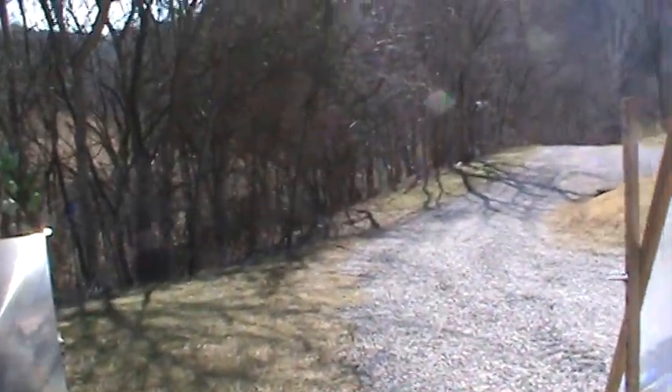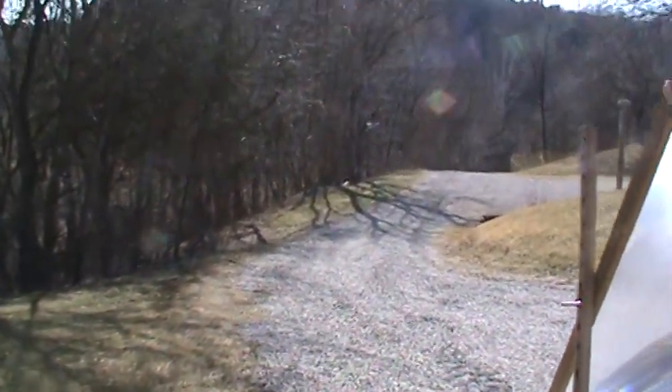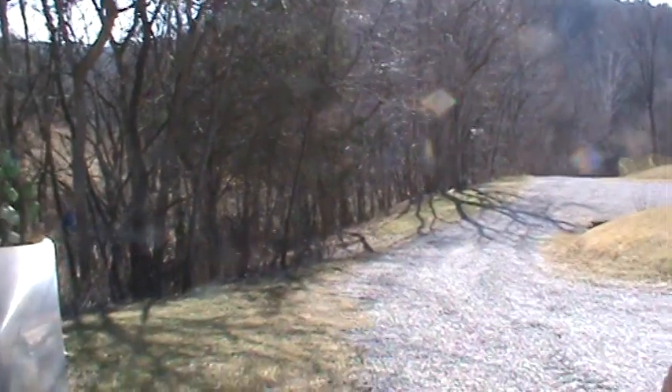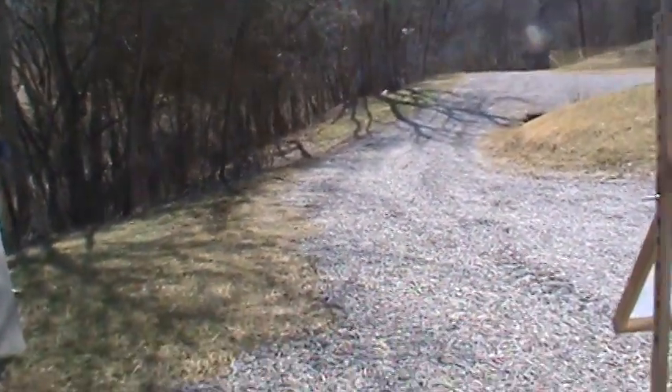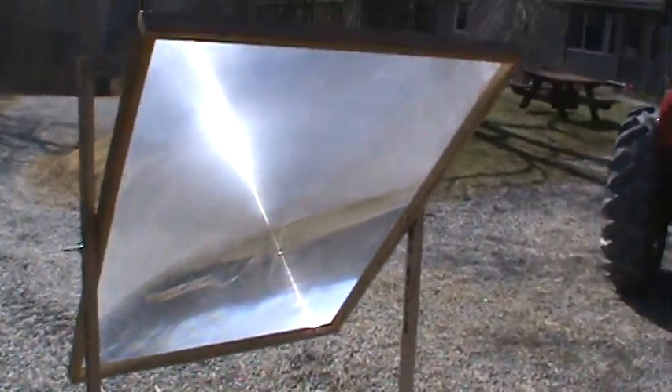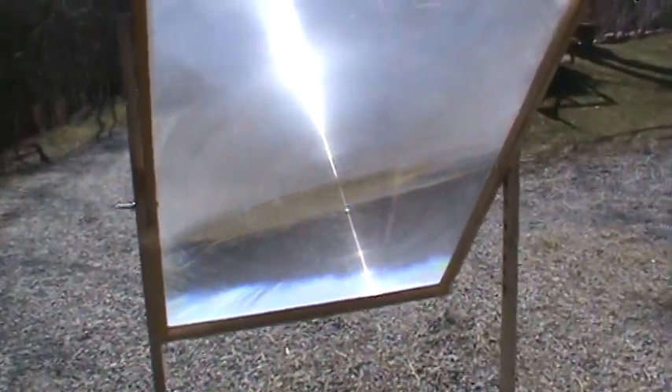Well folks, today is a very nice clear sunny day and I'm going to be showing a little something I got from a friend of mine, Christine Taylor. Some of you know I like to play with Fresnel lenses and melt stuff. After she took me on a tour of her marble collection, I was talking about Fresnel lenses.